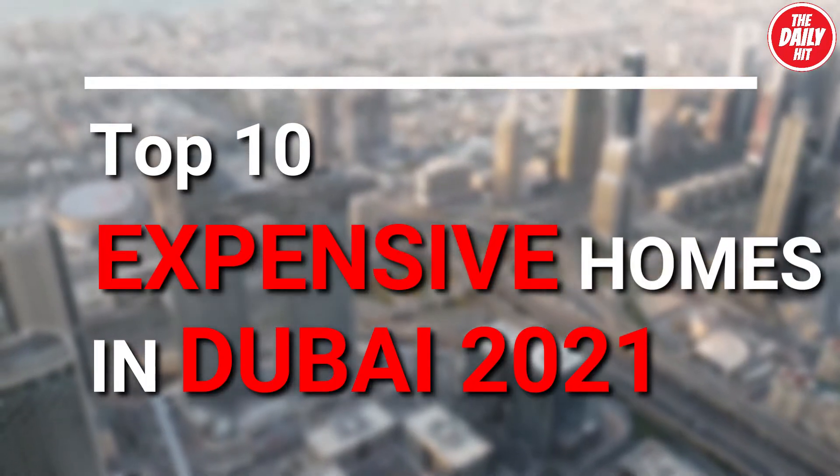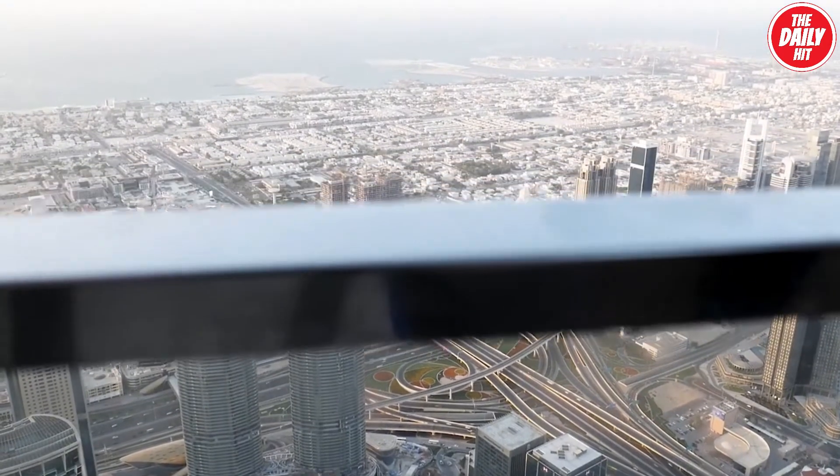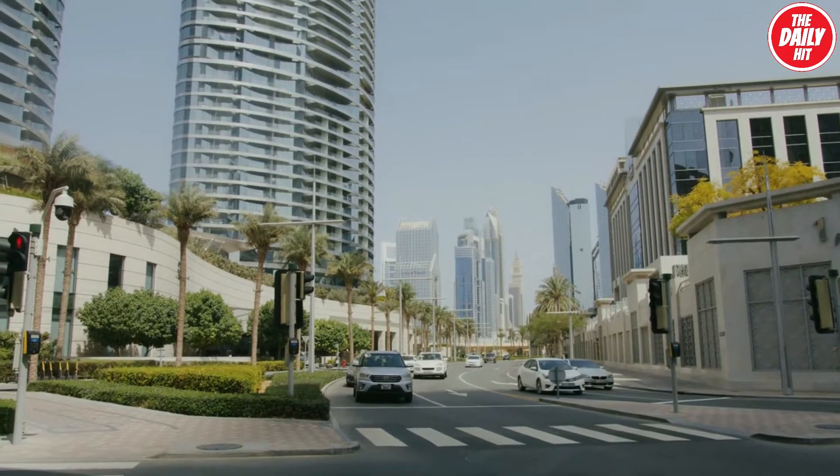Top 10 Expensive Homes in Dubai 2021. Dubai is home to some of the most exclusive villas and penthouses on the market. Here are 10 of some of its most expensive residences in 2021.